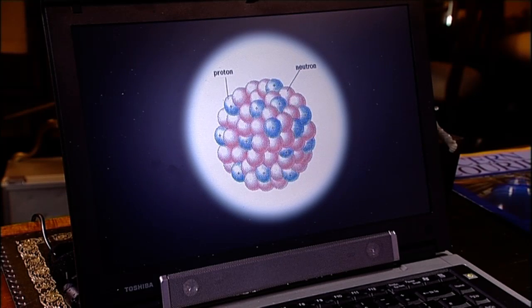The nucleus is made up of neutrons and protons. The neutron and proton are very similar to each other — it's just that the proton carries a positive electric charge, whereas the neutron has none. It's the charge on the protons that gives the nucleus as a whole its positive charge.